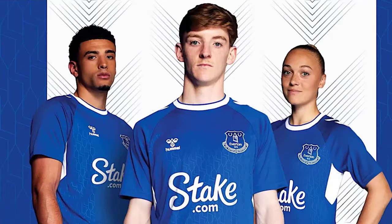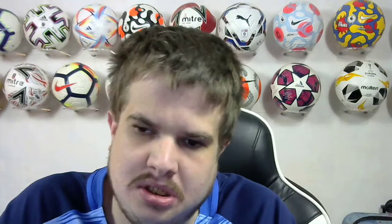Everton next up. Very nice Everton kit. I like the white under the arm and the design in the shirt — I think that's Gordon in the middle. I do like the design in the shirt. Very nice shirt. I'm going to give it 7 out of 10. Fair play to Hummel for doing that.